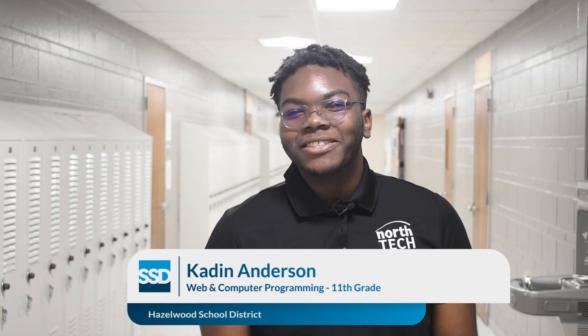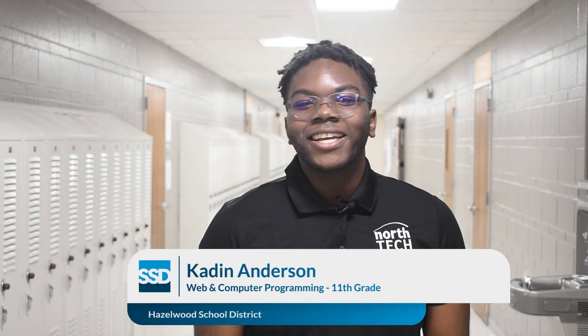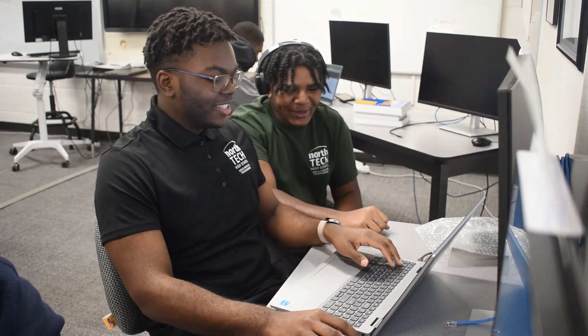Some of the things I learned is how to build a website from scratch, how to add pictures and audio to a website, how to make different links to a website. We're going to learn animations pretty soon, so that's nice too.